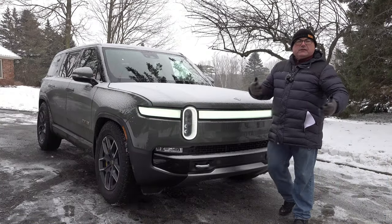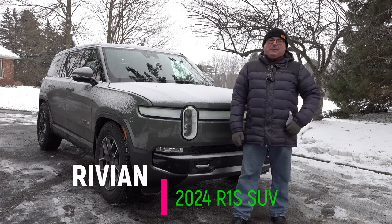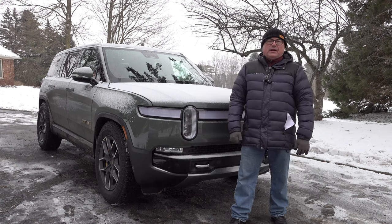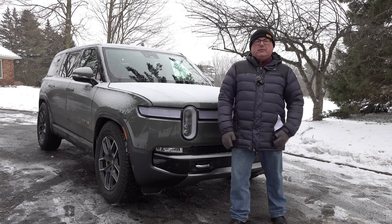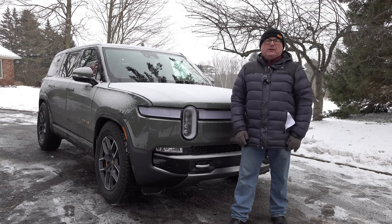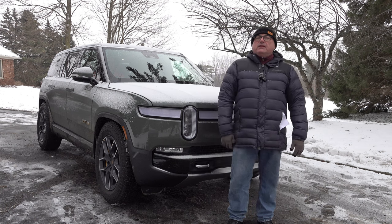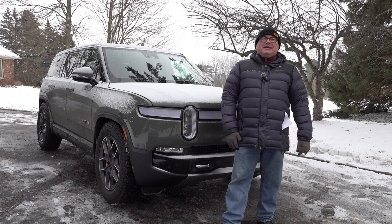That's it for this edition of the EV Revolution Show. Thanks very much for tuning in — I hope you enjoyed the episode. Thanks again to John Dixon for letting me come out, see his vehicle, and experience driving the R1S for the first time. Hopefully this helps you in your decision-making process. If you're thinking of this vehicle, reach out to Rivian's website. Send me an email or a comment — I'd love to hear from you. Until the next show, everybody stay safe and warm.